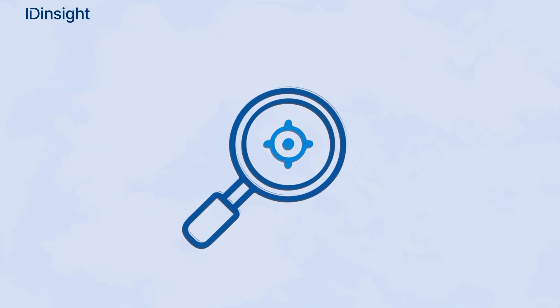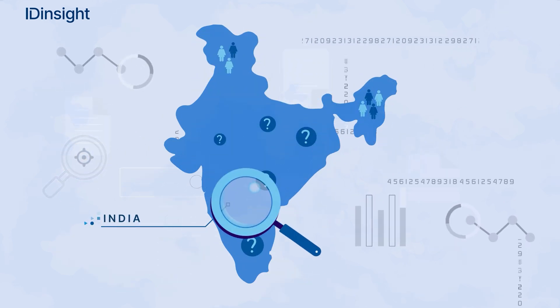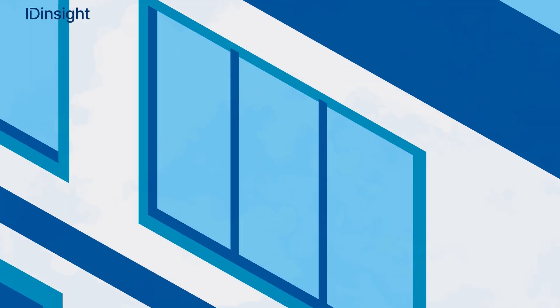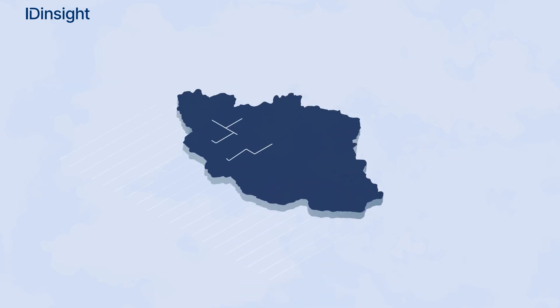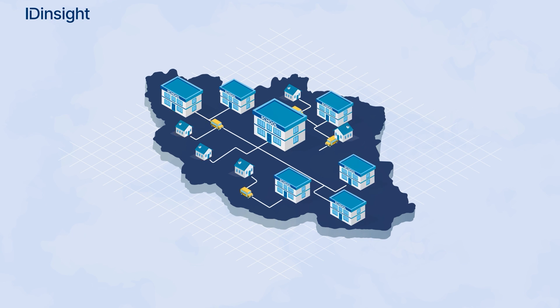One of the greatest challenges organizations face is targeting. Using administrative and census data sets, we built a machine learning model that helped Educate Girls in India identify villages with the greatest number of out-of-school girls. We worked with the country's government to optimally allocate resources to build education infrastructure and maximize coverage for their population.